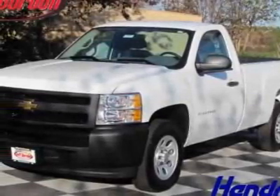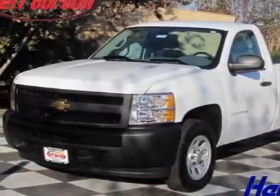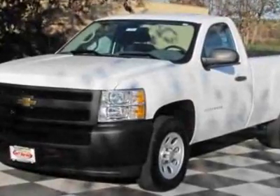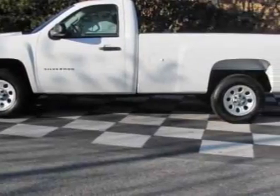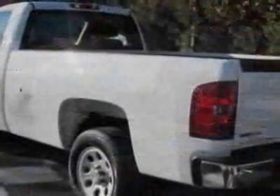Look at this new 2011 Chevrolet Silverado 1500. For your protection, this vehicle has a full factory warranty. This vehicle gets 15 miles per gallon in the city and 20 on the highway.